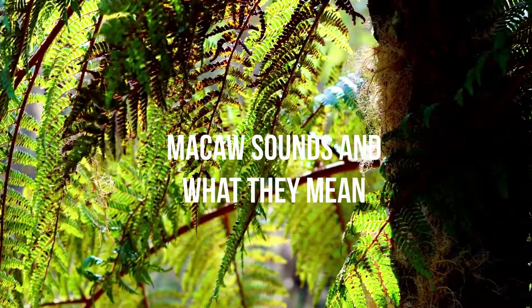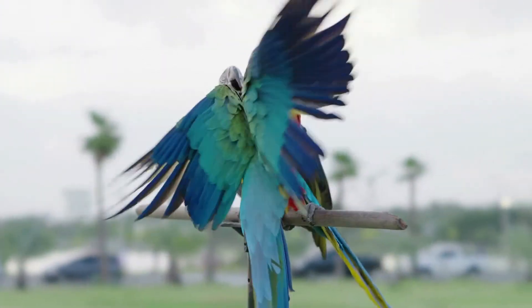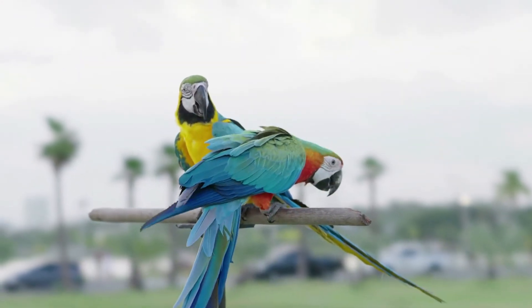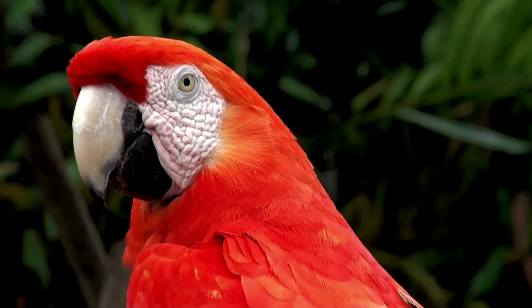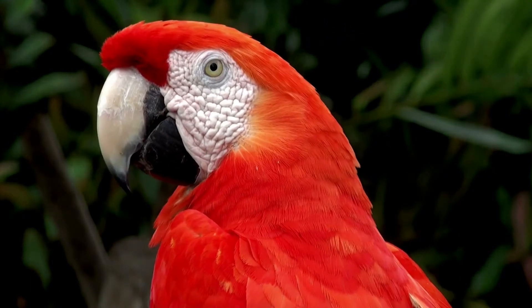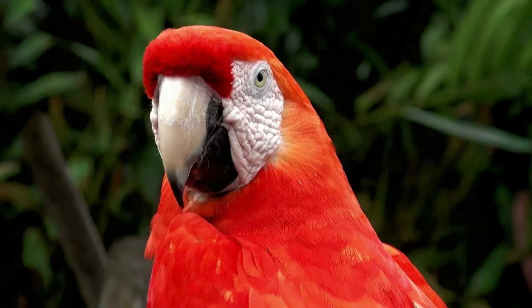A Macaw will make various noises throughout its life, and you need to distinguish what each means. Clicking its tongue means your Macaw is content and happy. Chattering means it's attempting to talk to you or other Macaws in its flock. Growling or hissing means it's stressed or feels threatened, and this can quickly escalate to screeching or screaming if unaddressed. Purring means your parrot is extremely content, especially when being petted. Beak grinding means it is self-soothing to help itself sleep or relax.